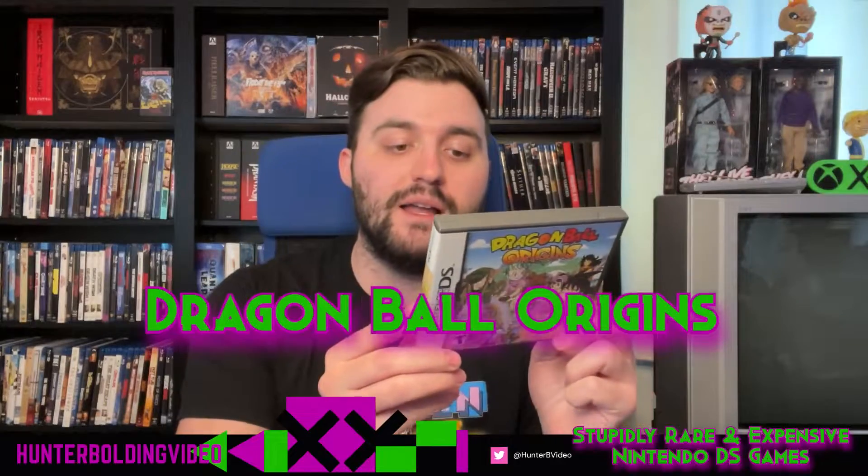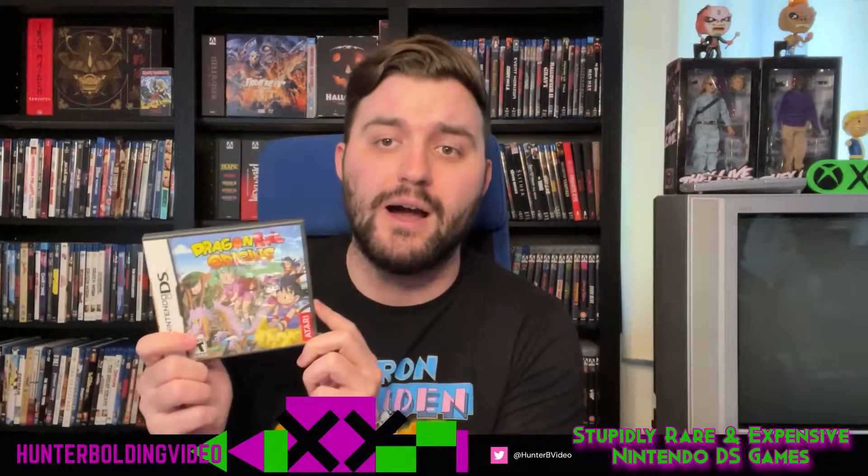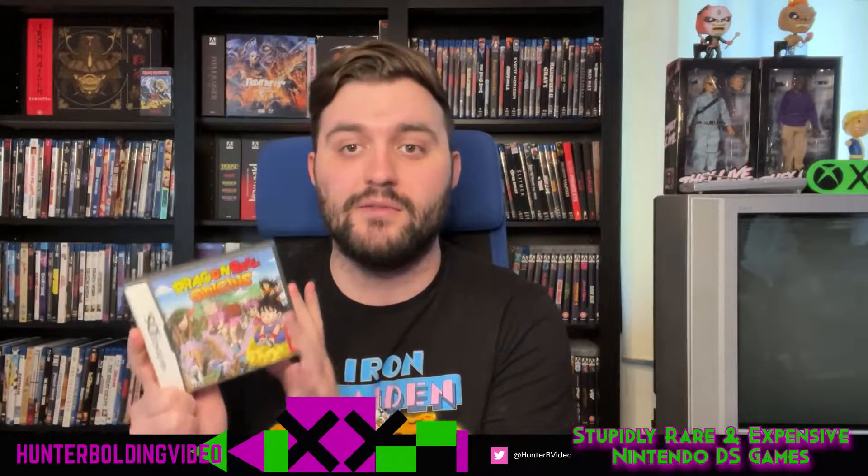Let's get to the first game here — we have Dragon Ball Origins. This game is a sort of top-down action game for the DS, and you can see here we've got a complete copy. Based on Price Charting's most up-to-date data as of the date of this video, it's $34 for a complete copy of Dragon Ball Origins.